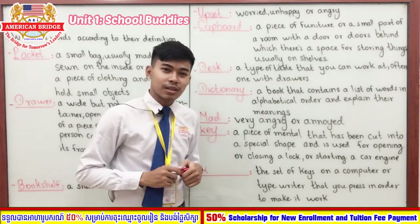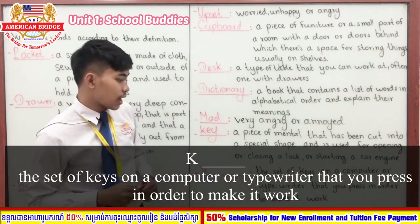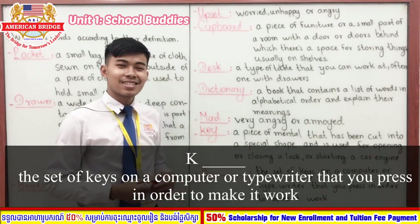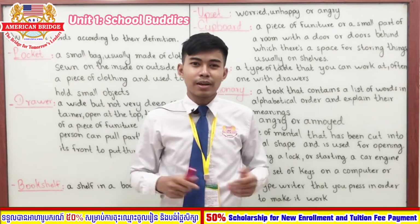Now it's time for our last word, which also starts with the letter K, like number nine. It means the set of keys on a computer or typewriter that you press in order to make it work. Number ten — good job — the answer is 'keyboard.'